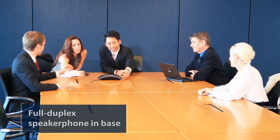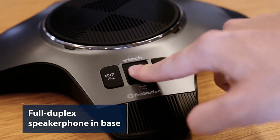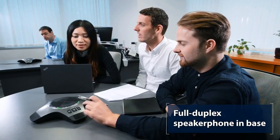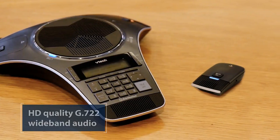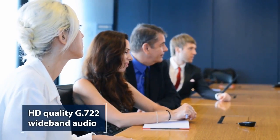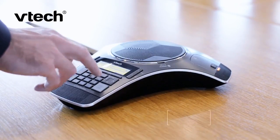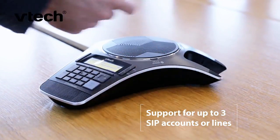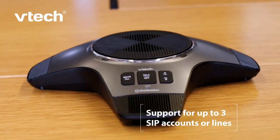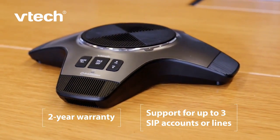The full duplex speaker phones on the VCS752 and the VCS850 ensure that all participants can clearly hear one another. HD voice quality means calls sound rich, just like they would in a face-to-face meeting. Other features include support for up to three SIP accounts or lines to manage multiple calls. Plus, VTEC's industry-leading two-year warranty provides you with the peace of mind you need.